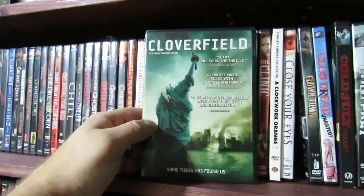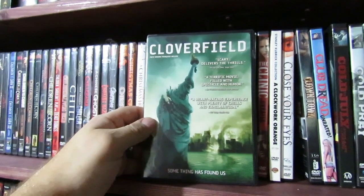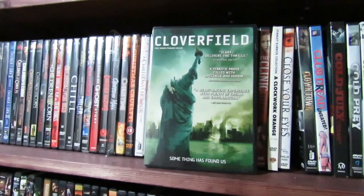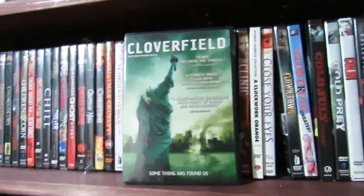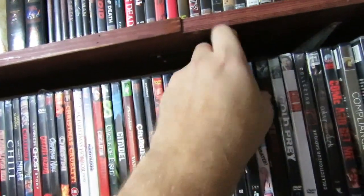Cloverfield — everyone knows about this one. I enjoy this film. I hated it when I first saw it, actually — I was just not in the mood for watching a found footage film that kind of made me nauseous a little bit. But I grew to like this film. I think it's pretty good for what it is.